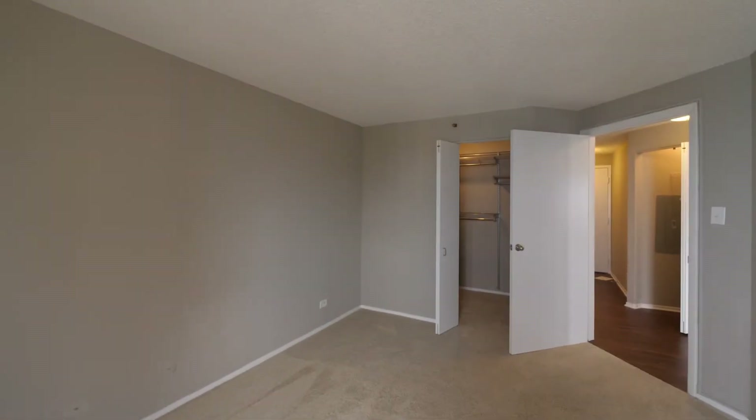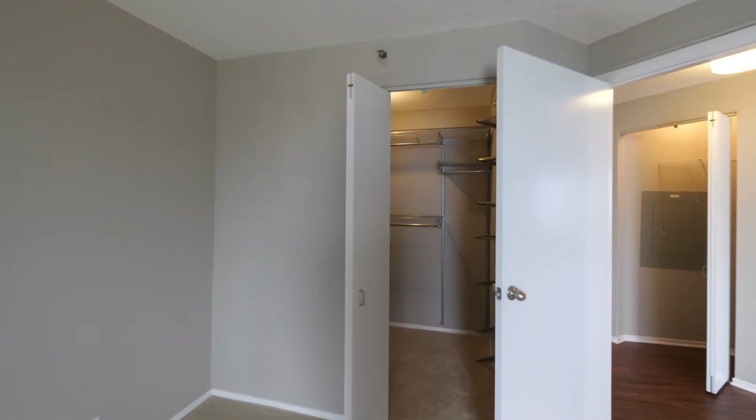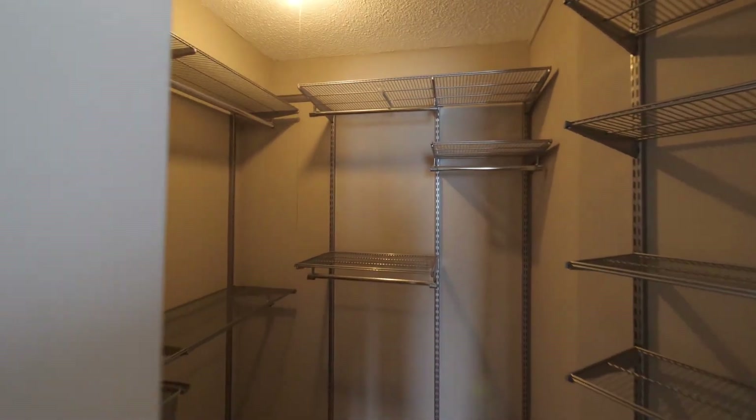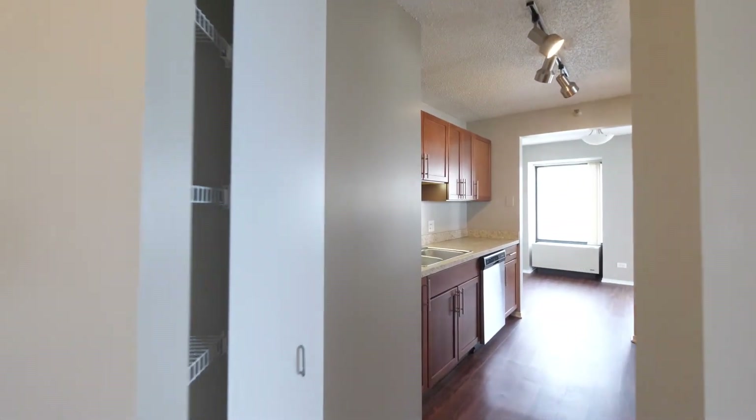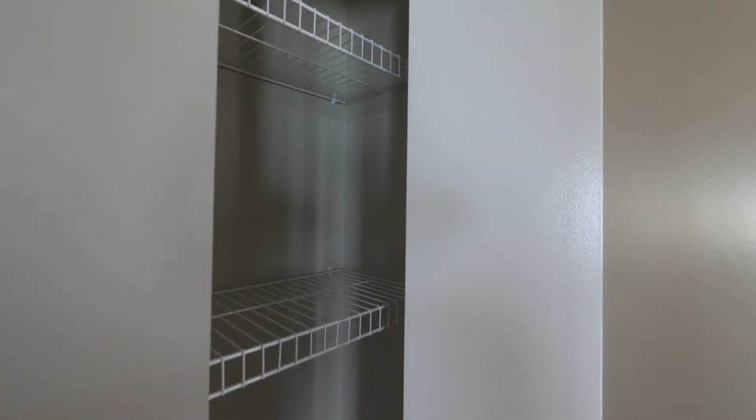The bedroom has a nice-sized walk-in closet. Continuing into the kitchen, there's a pantry cabinet with shelving.